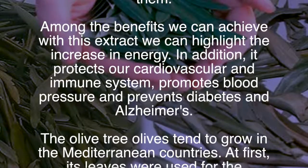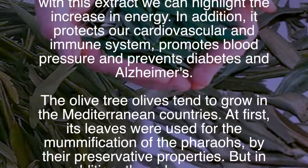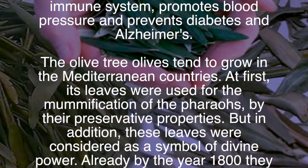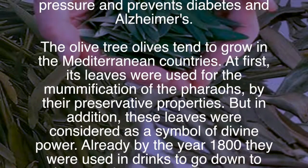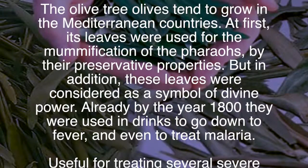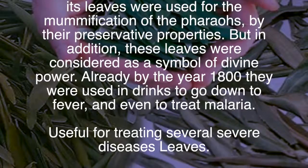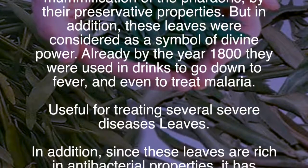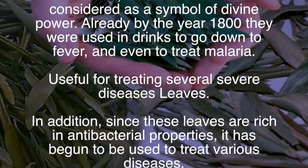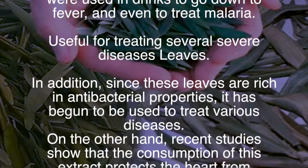The olive tree tends to grow in Mediterranean countries. At first, its leaves were used for mummification due to their preservative properties, and were considered a symbol of divine power. By the year 1800, they were used in drinks to reduce fever and even to treat malaria. Since these leaves are rich in antibacterial properties, they began to be used to treat various diseases.